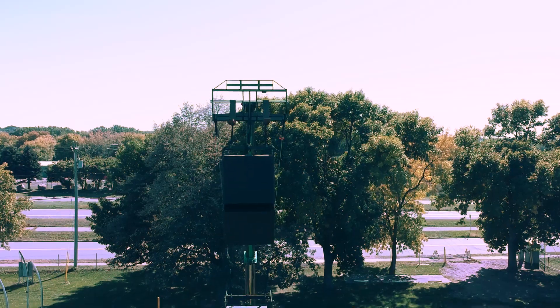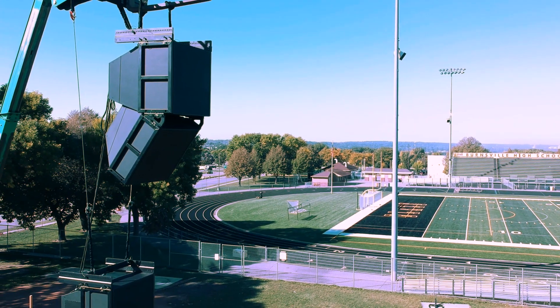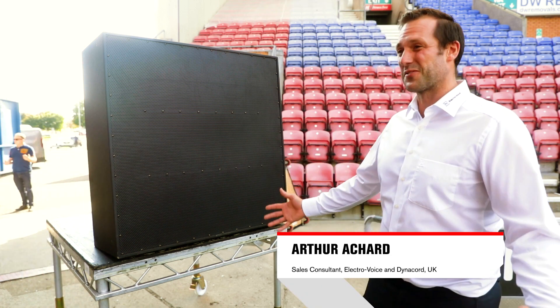In this case we had the opportunity in R&D to really push the boundaries of the laws of physics. The quest was to make a very long throw box with full bandwidth and full sound quality. Here she is, in the flesh. She's big, but she's big for a reason.